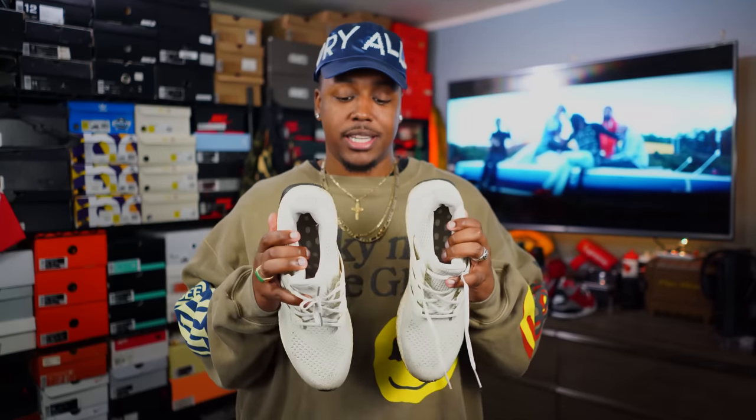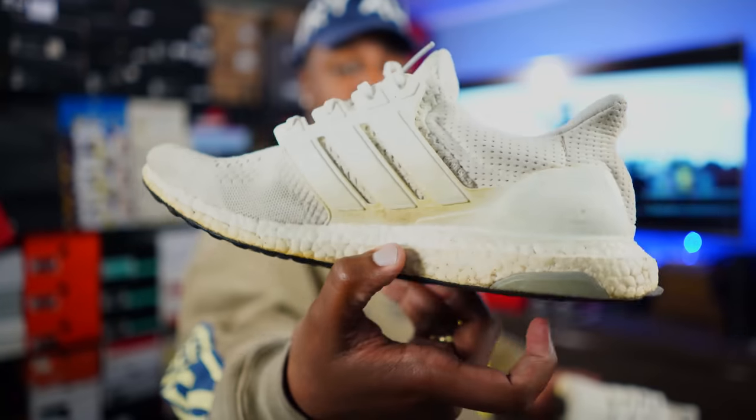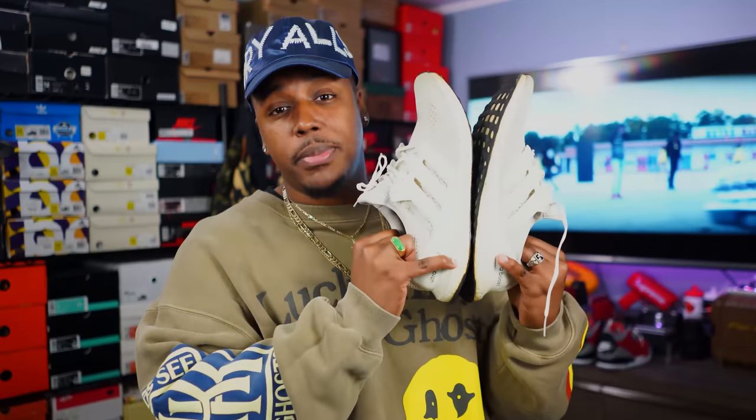We also got some pretty interesting news: the Ultra Boost 1.0 in Core White is gonna be dropping on May 17th via Adidas. I'm not gonna spend a lot of time on it — I want to talk more about this next week after they actually drop to see how they do. My pair is dirty because I cut the grass in these. The Ultra Boost hype isn't what it once was, but I'm pretty sure the hype for this pair specifically is still gonna be there.